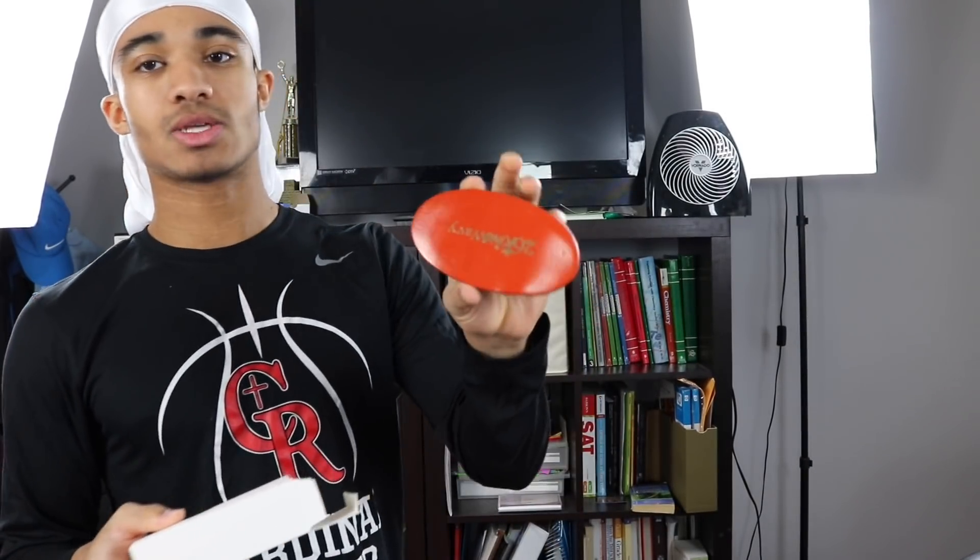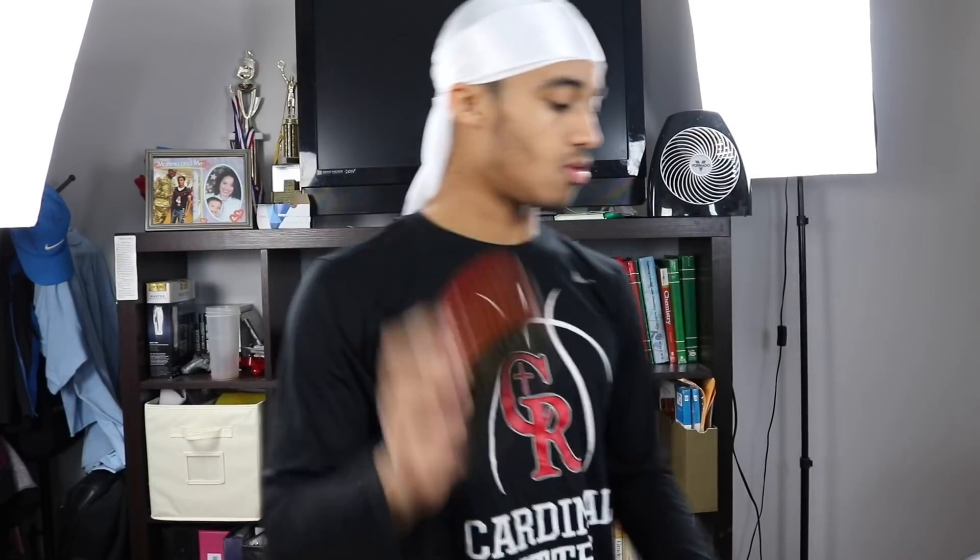Let me go ahead and unbox them — these are the boxes they come in. This is the orange one, which is his soft brush. This white one right here is the medium soft brush. And this green one is the medium firm brush. These are his brushes right here.